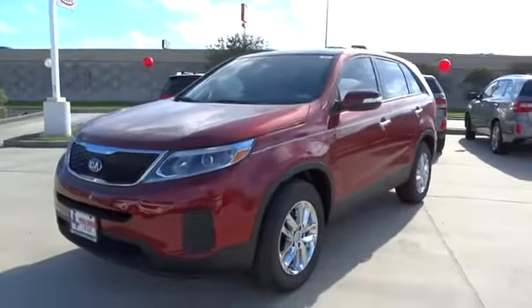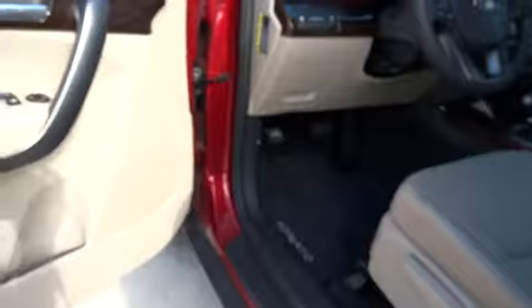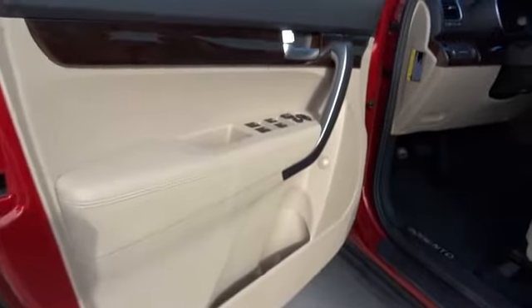Here are some of this vehicle's great options: traction control, stability control, anti-lock braking system, steering wheel audio control, air conditioning, power steering, adjustable steering wheel, cruise control, keyless entry.